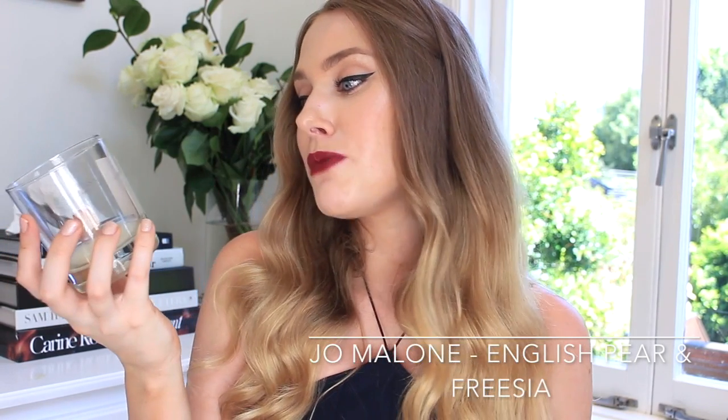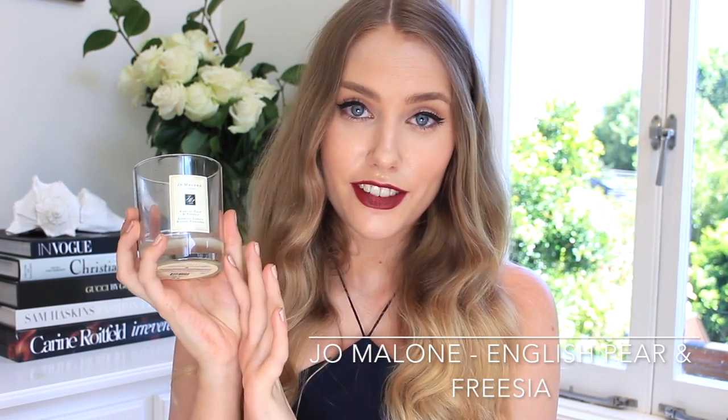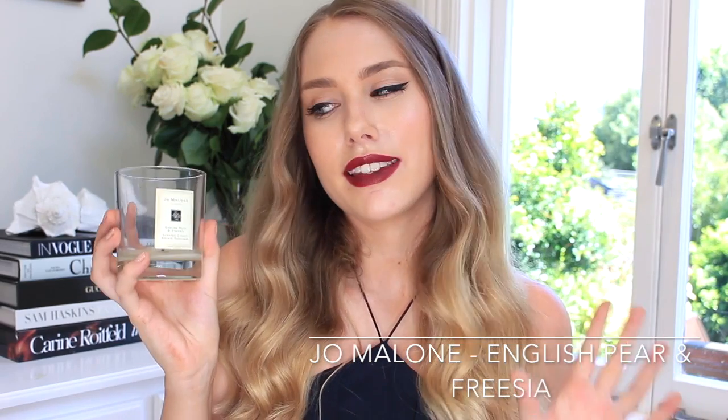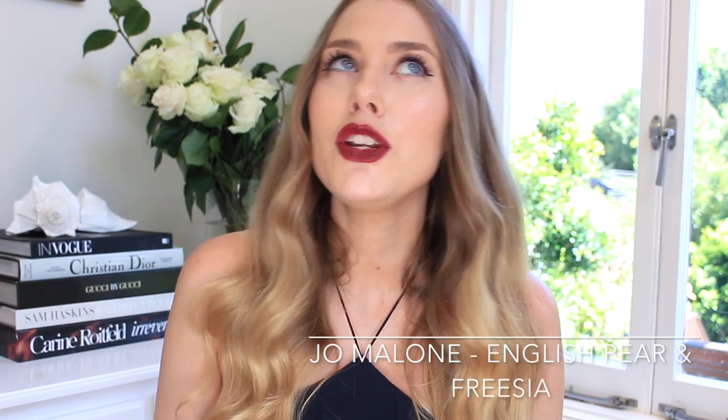This is my February favorites for 2016. The first thing I want to mention is actually a candle — this is a Jo Malone candle. As you can tell, I used it right through because it smells so damn good. This is the Jo Malone English Pear and Freesia scented candle. This was given to me as a gift, so while I knew they were expensive candles, I wasn't aware of just how expensive they are. I thought I'd just buy a new one once it finished — then I looked online and it was eighty-something dollars for a candle!